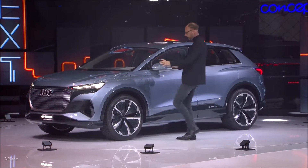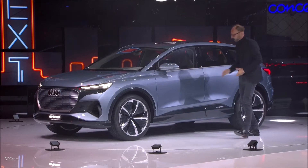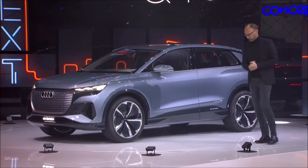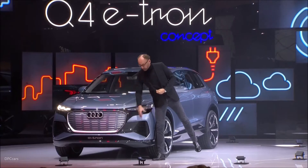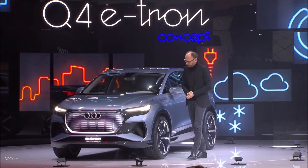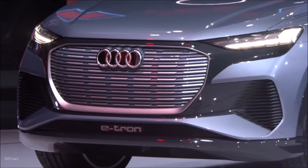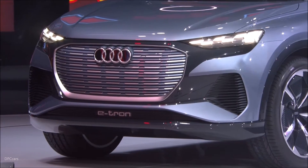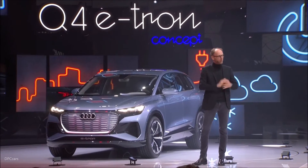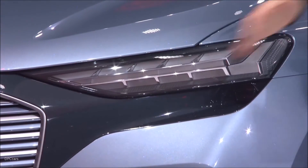We combine really emotional, almost sexy surfaces with a few precise lines. I'd like to show you my favorite detail: the inverted single frame, like at the e-tron GT. But my favorite detail are these headlights — we will call them digital signature lights. The future customer of this car can choose from many different proposals their own favorite design graphic, for the first time in production at Audi.